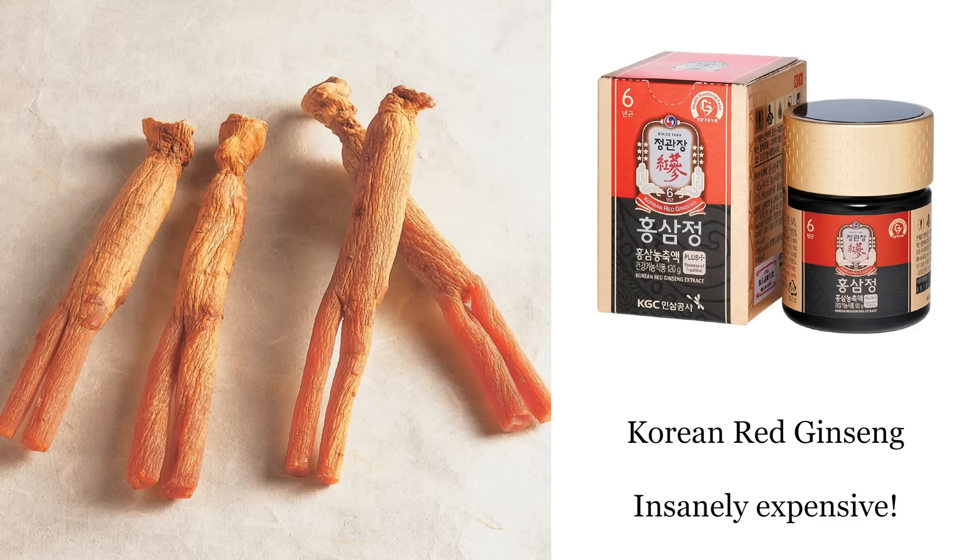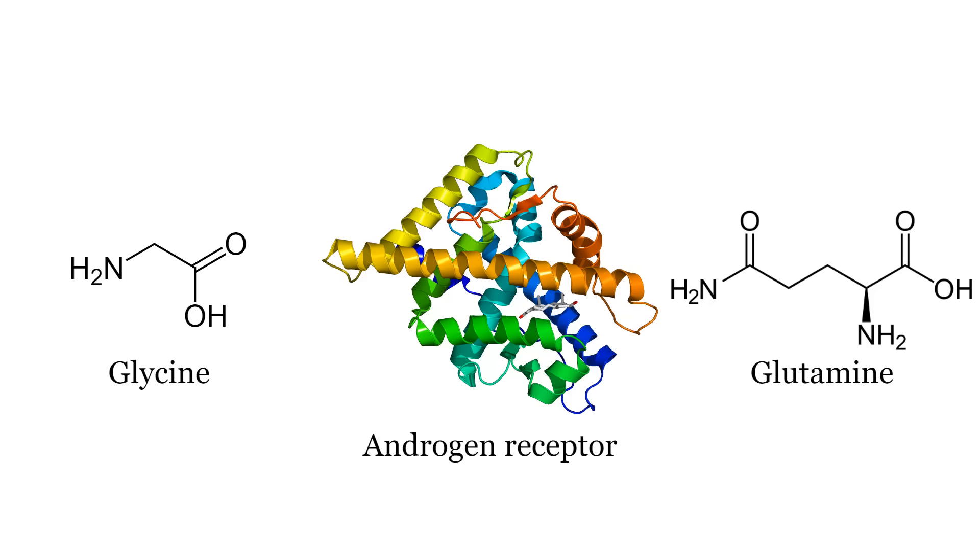Korean red ginseng is a herbal supplement that prevents toxin-induced downregulation of androgen receptors. If you have too many toxins in your body, you can help combat that by taking Korean red ginseng. This herbal supplement has been used to treat erectile dysfunction and loads of other health issues for hundreds of years.